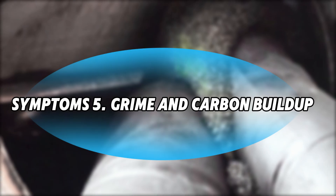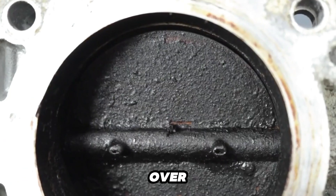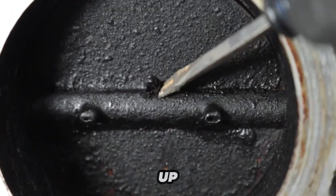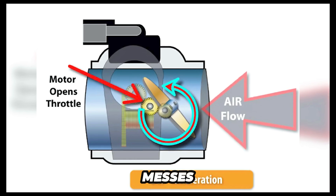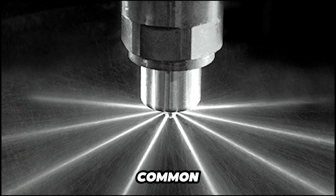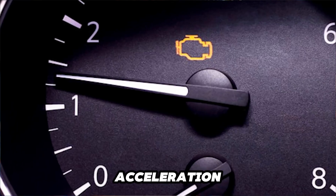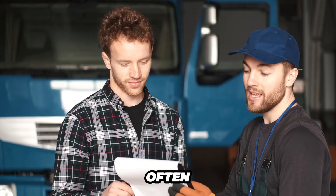Symptom 5: Grime and Carbon Buildup. Over time, dirt, oil, and carbon residue can build up inside the throttle body. This restricts airflow and messes with your engine's performance. Grime buildup is the most common issue and can lead to uneven idling and sluggish acceleration. The good news is that a simple visual inspection can often reveal this, and it's something you can frequently fix yourself with a thorough cleaning.